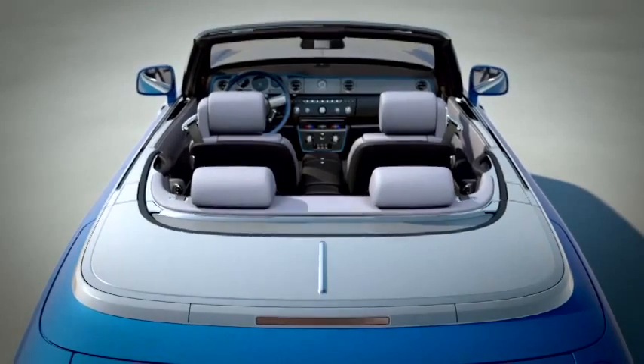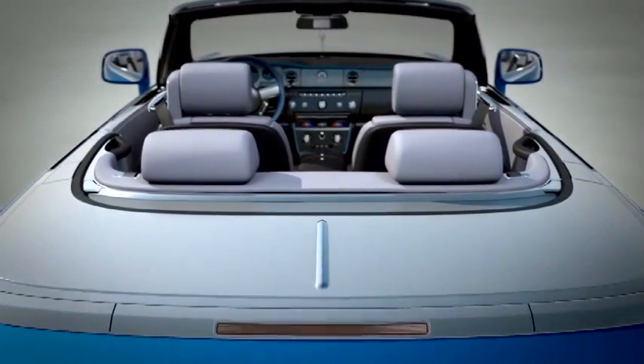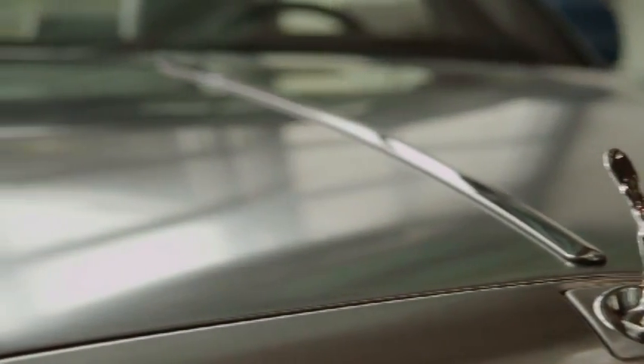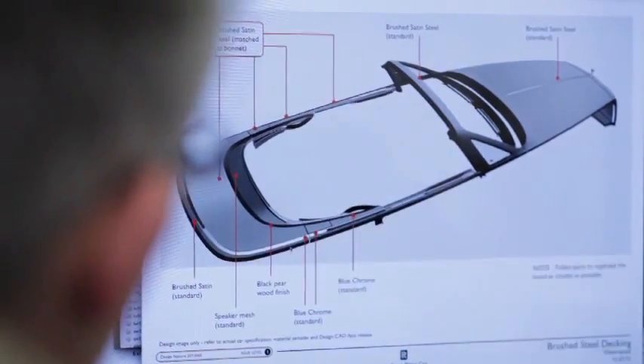Steel itself was used extensively on these groundbreaking crafts, so we wanted metal to be the dominant application. We have brushed steel, which we've used on the bonnet before, but in the case of the water speed collection, we've taken it along the flanks of the car and then around the deck.